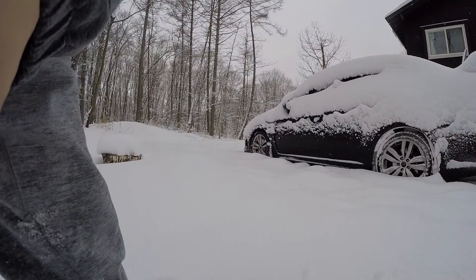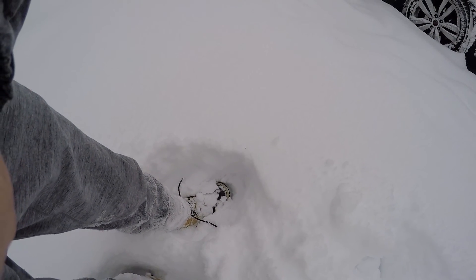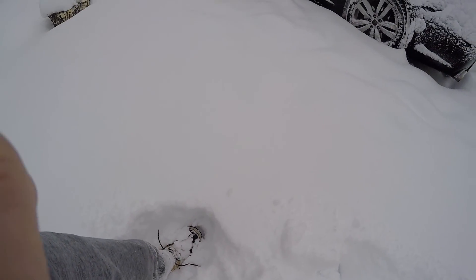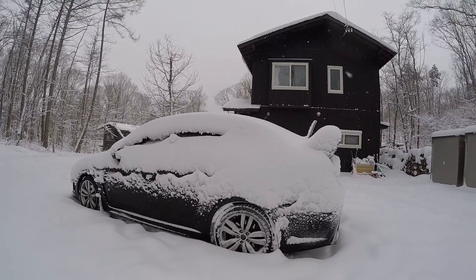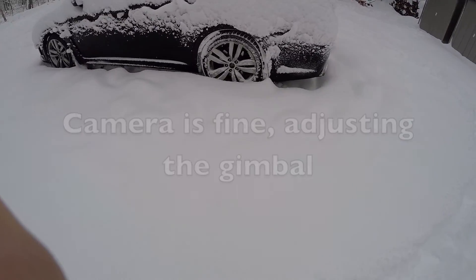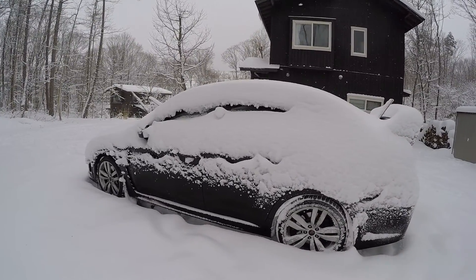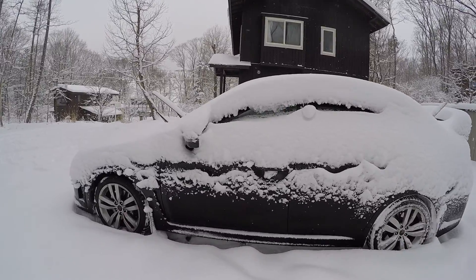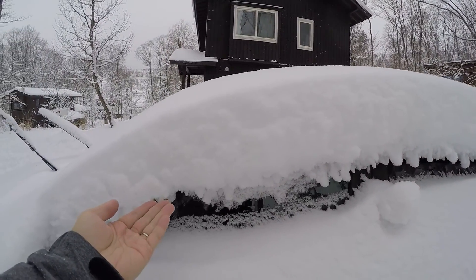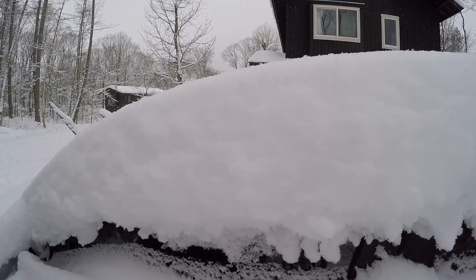The snow is almost until about slightly below my knee, so that's got to be like 20 to 30 centimeters of snow. Cars are covered in really thick powder snow. I'm just going to blow on the snow a little bit so you can check out how fluffy it is.